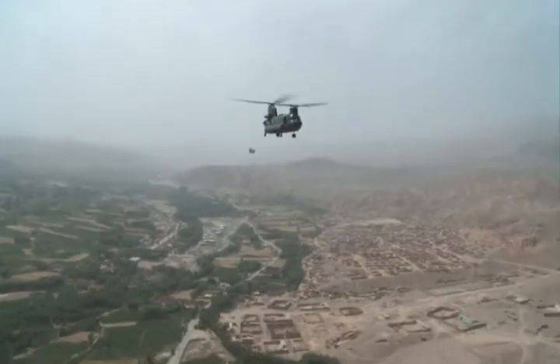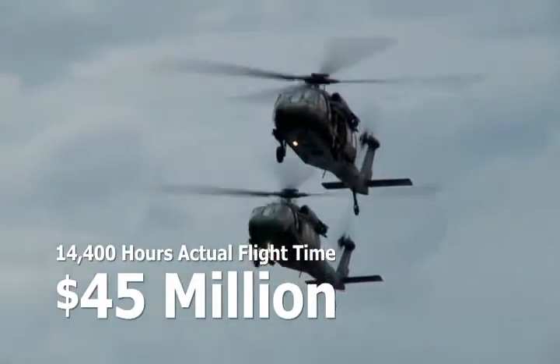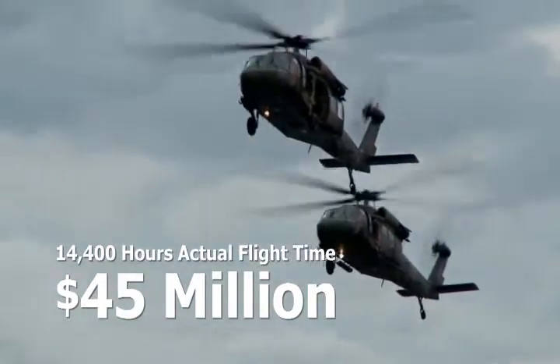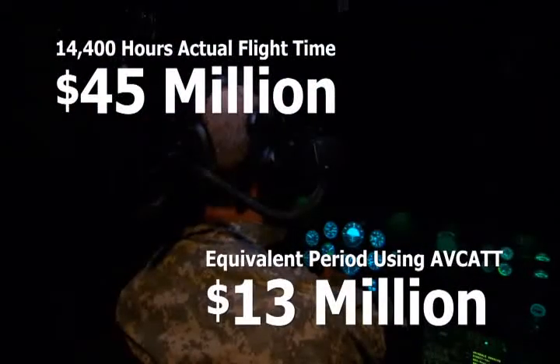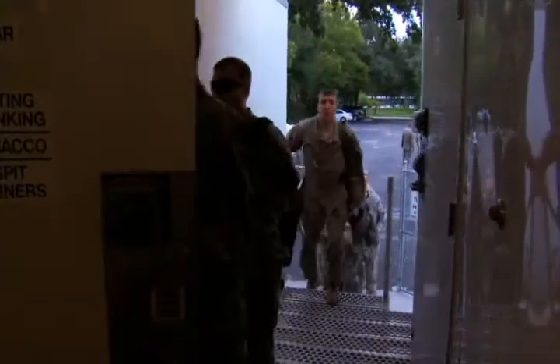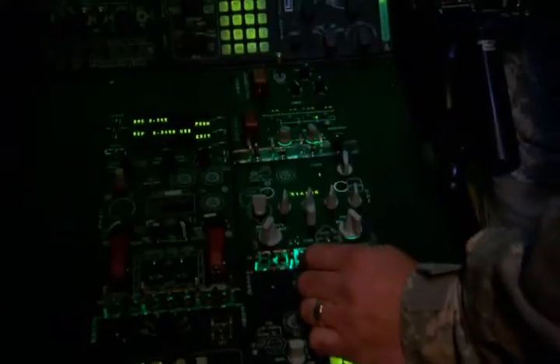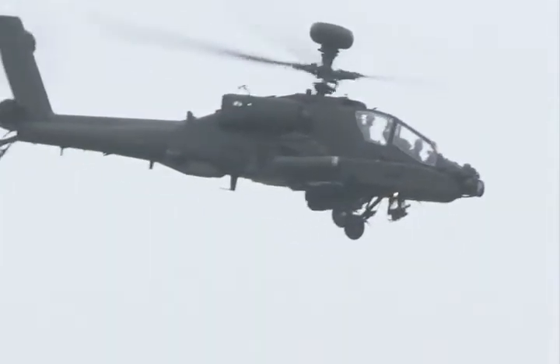AVCAT's comprehensive training capability not only better prepares units to conduct full-spectrum operations, but it's also contributing to the Army's bottom line. In FY10, we flew 14,400 hours in the AVCAT, and if you apply those numbers to what it would have cost to fly those hours in a real aircraft, it would have cost roughly $45 million. The AVCAT costs only $13 million to run. AVCAT is a proven system that has prepared air crews for challenging missions since 2003, with thousands of Army aviators trained, many just prior to being deployed to combat zones overseas.